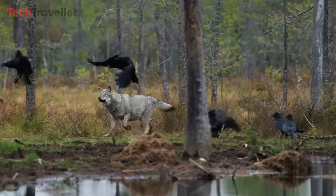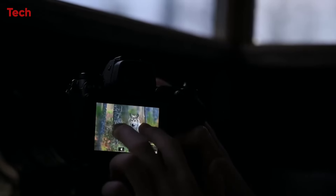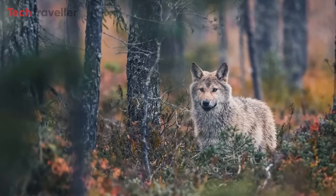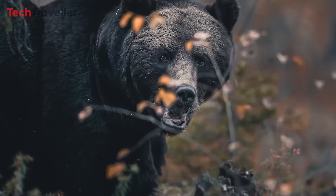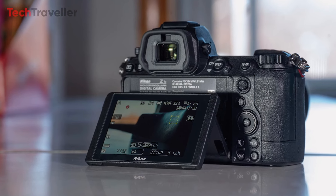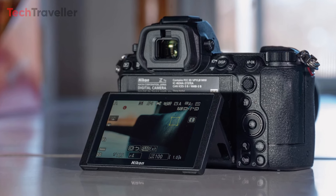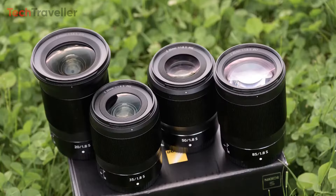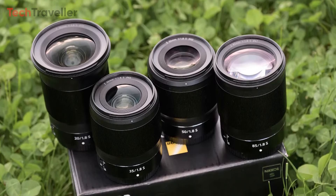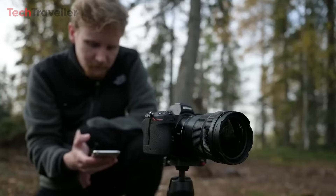Photographers will appreciate the built-in stabilization feature, providing image stabilization of up to 6 stops. This ensures sharp and steady images even in challenging shooting conditions. The Z7 III features a 3.2-inch fully articulating touchscreen, enhancing user convenience and enabling flexible framing and navigation. Its compatibility with a wide variety of lenses, including the extensive range of Nikon Z lenses, further expands creative possibilities.